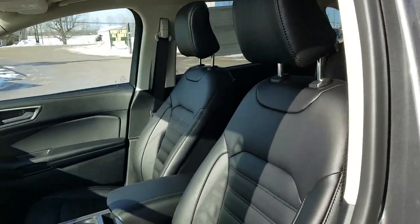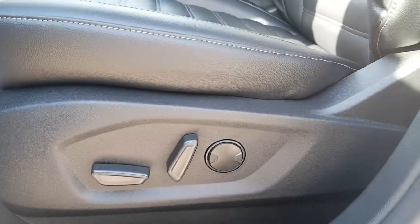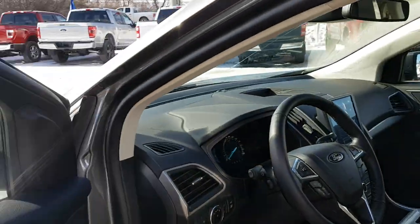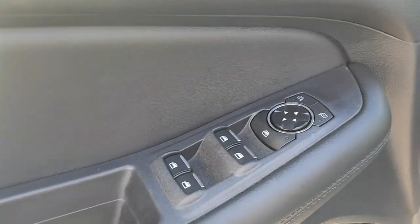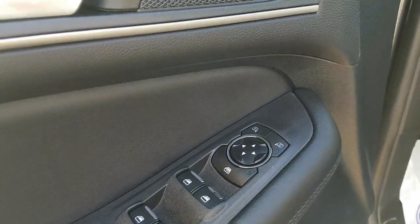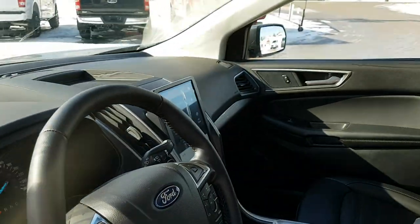Coming around to the front of the vehicle, that nice exterior extends to the front as well. You get a 10-way power driver's seat, power windows and locks, power adjustable mirrors, and automatic headlights, which is really nice.